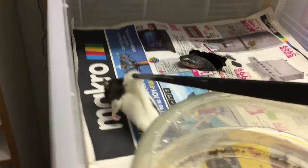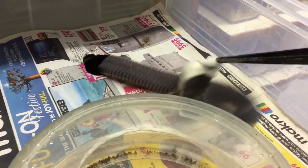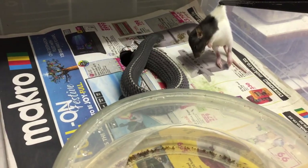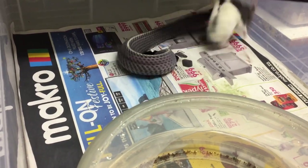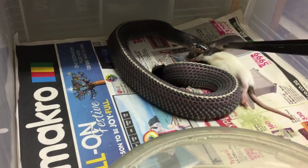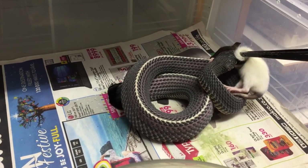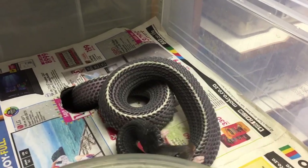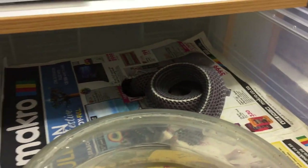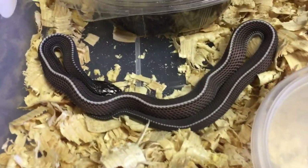There you go — she's smart. They're quite clumsy feeders. These are incredible snakes, and here are some of our holdback babies — they're just so cute, these little guys.